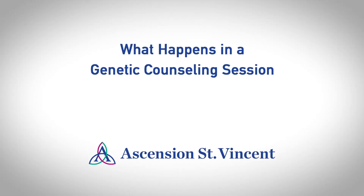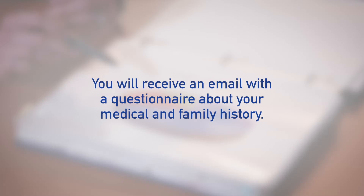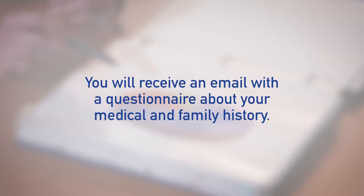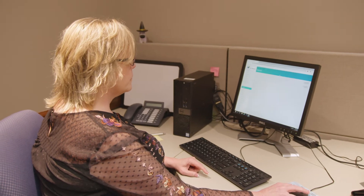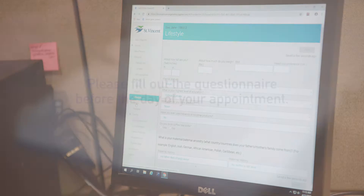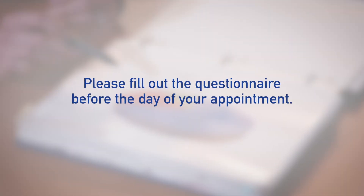Once you are scheduled for your genetic counseling appointment, you will receive an email with a link to a secure online questionnaire for you to answer questions about your medical and family history of cancer. It should take about 20 minutes to complete. It is very helpful for you to fill this out before the day of your appointment because you may need to talk to relatives to be able to answer all of the questions about your family history of cancer.